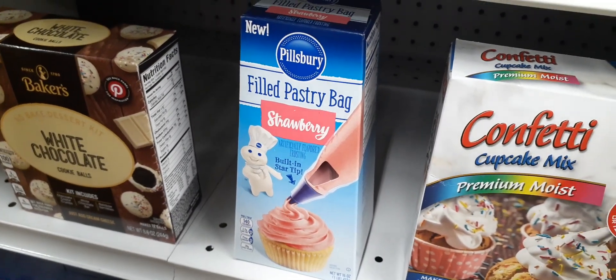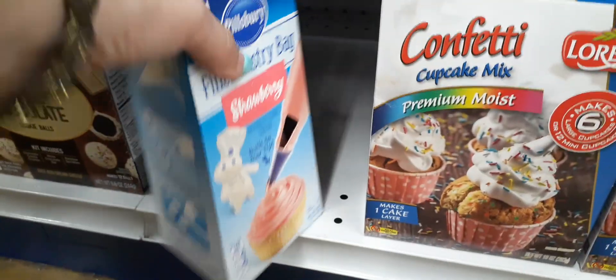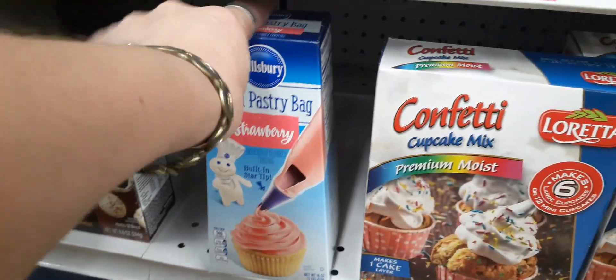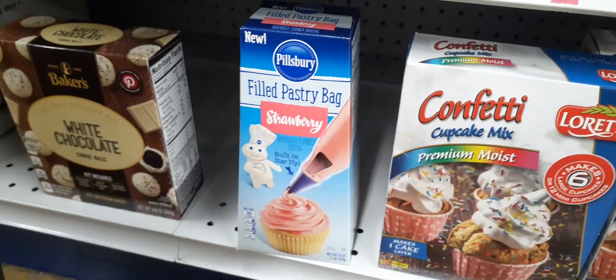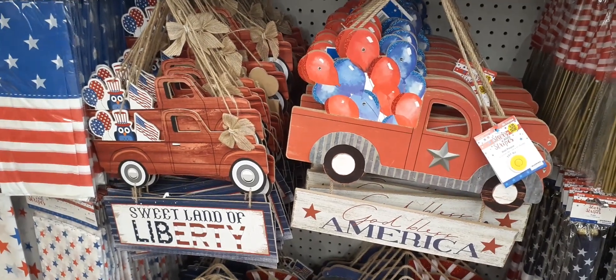Down here you have the Pillsbury filled pastry bag in strawberry — look at the bag, it is 16 ounces, a full pound, with strawberry frosting. That is awesome for 99 cents!